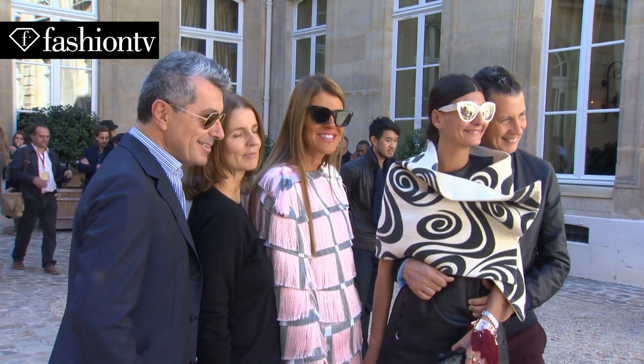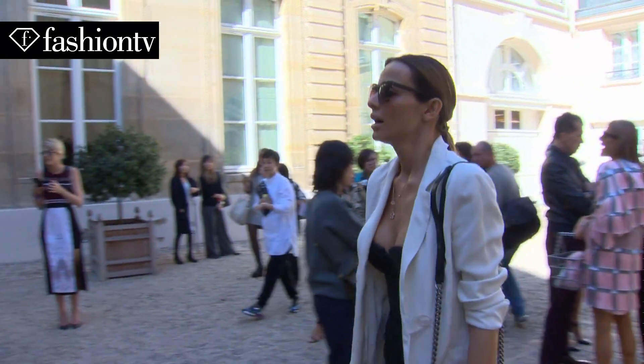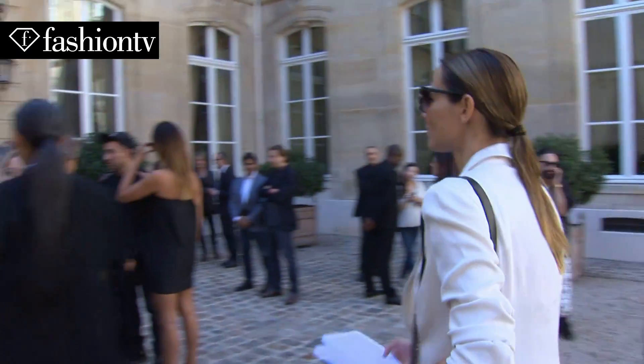We are in the garden of the Dutch Embassy in Paris, and our show was inside. It's a lovely space, and we changed venue because we wanted to show in an intimate setting, so that people would be up close to the garments and really see the clothes well.